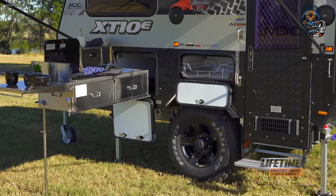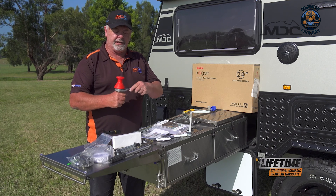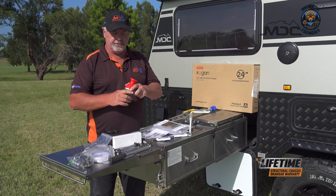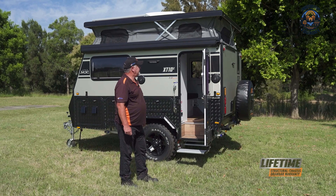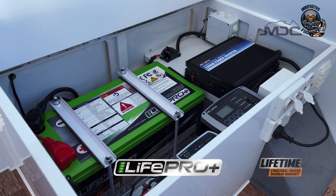Outside, the well-equipped kitchen is perfect for gourmet cooking under the stars, featuring a fridge, stove, and plenty of storage. For sustainable power, the MDC-XT10E includes a robust electrical setup with a 100-amp-hour deep cycle battery and a 200W solar panel, keeping your devices charged and minimizing environmental impact. With the MDC-XT10E, you can focus more on the adventure, knowing this eco-friendly, capable camper has you covered for any journey.